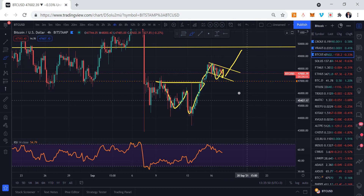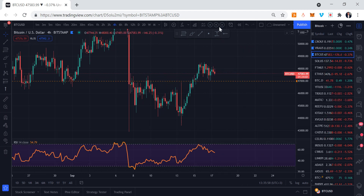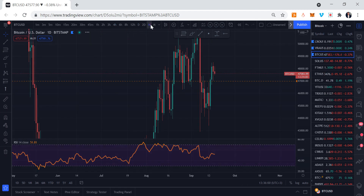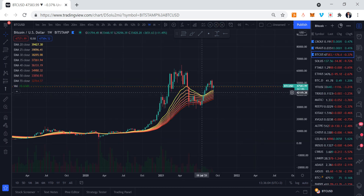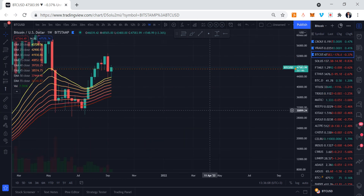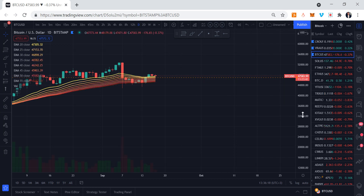Let's start with Bitcoin on the weekly time frame. Looking at the EMA ribbon on the weekly, we are still getting supported right here. I've been talking about these EMA ribbons for quite some time — we know how important they are. We got two nice rejections, came all the way back down to the 20 exponential moving average, and bounced back up.